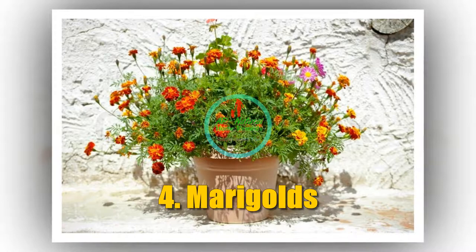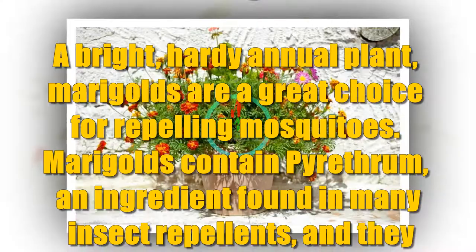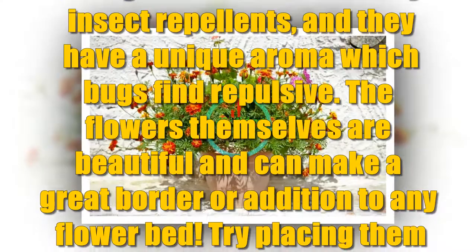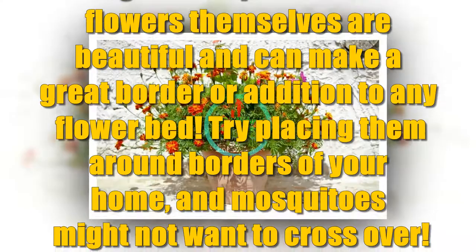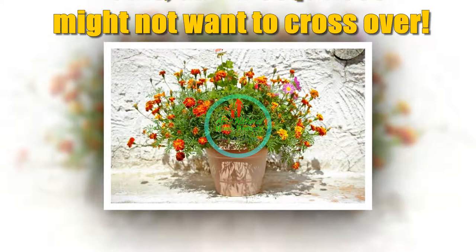Number 4: Marigolds. A bright, hardy annual plant, marigolds are a great choice for repelling mosquitoes. Marigolds contain pyrethrin, an ingredient found in many insect repellents, and they have a unique aroma which bugs find repulsive. The flowers themselves are beautiful and can make a great border or addition to any flower bed. Try placing them around the borders of your home and mosquitoes might not want to cross over. Top tip: companion plant marigolds with tomatoes — the insects hate them so much they'll stay away from your beloved tomatoes.